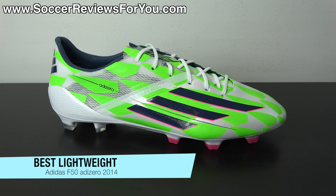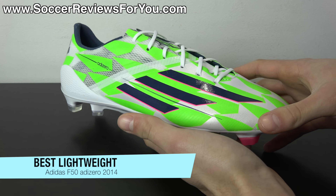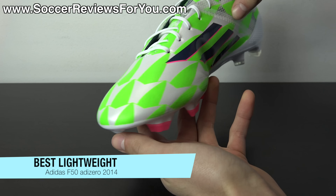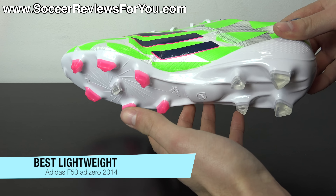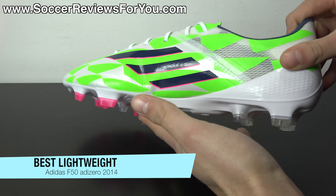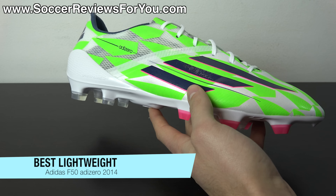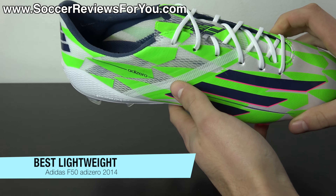The first award is for the best lightweight shoe of the year, and that goes to the F50 AdiZero. There were a lot of really good lightweight shoes this year, but considering that the F50 AdiZero was the lightest of the bunch — at least in terms of general releases readily available in lots of colorways — it's just a tough shoe to beat. It's extremely lightweight, weighing in at around 5.6 to 5.8 ounces in a size 9 US, and extremely comfortable considering how light it is.